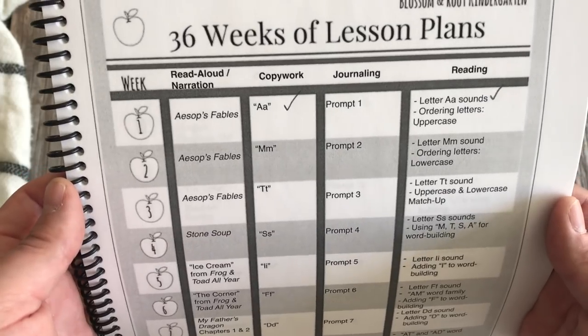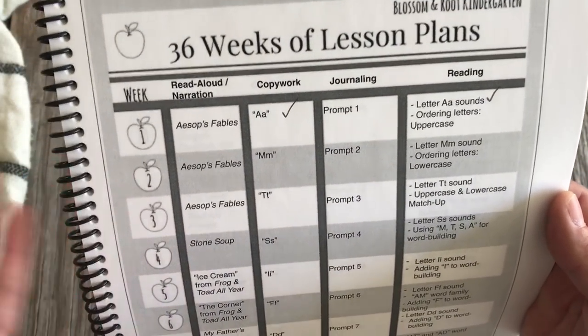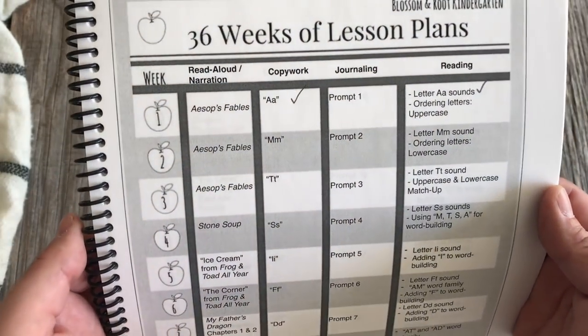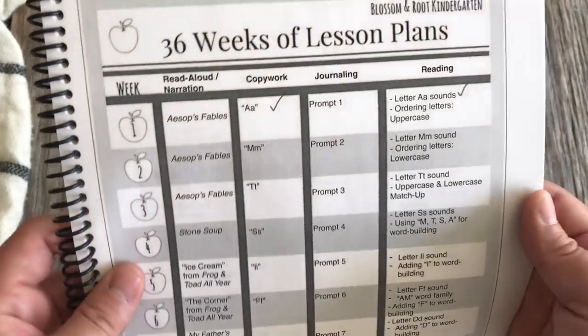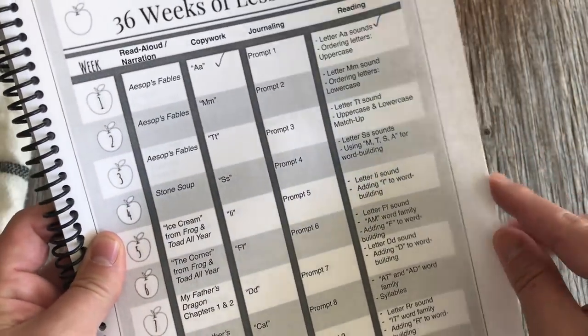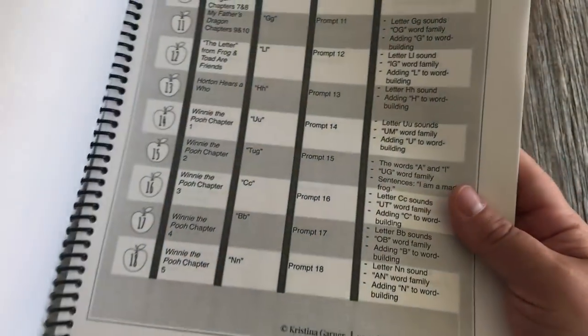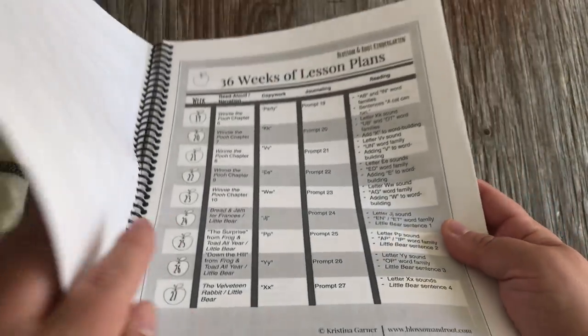Right now I'm just filming her telling me the story — she likes to be on camera so she talks a lot more. I pull out my phone and she tells me the story I've read to her that week. We always have copywork at the beginning, just practicing a letter, and toward the end of the curriculum we start working on sentences and words.